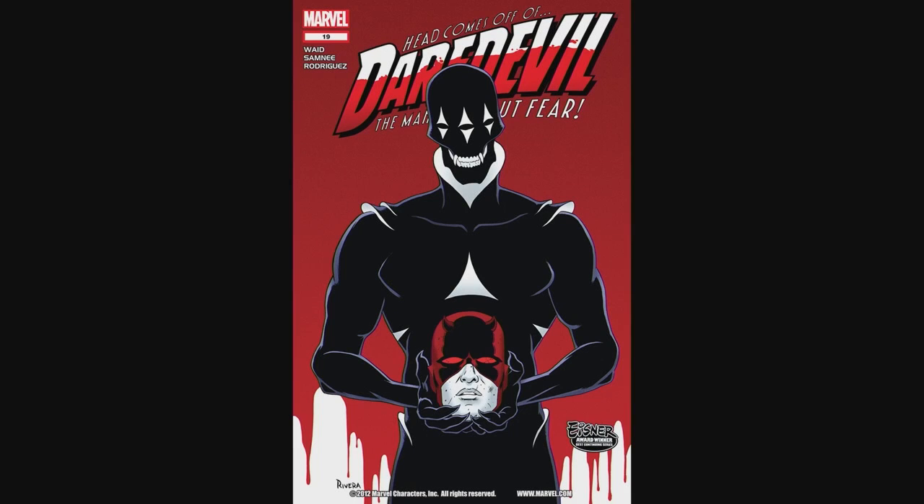I thought we'd start with a nice Valentine's Day slide in those traditional red and white colors. Happy Valentine's Day. This is my love letter to comics, is basically what I'm about to go through with you.